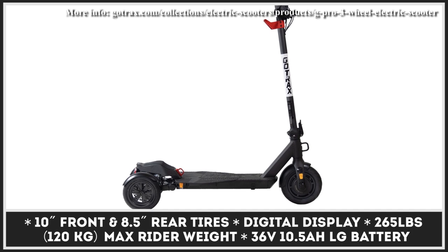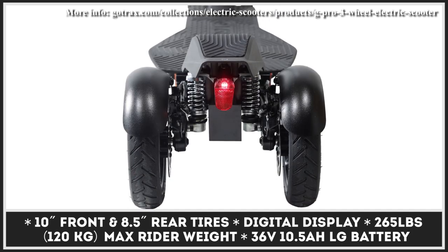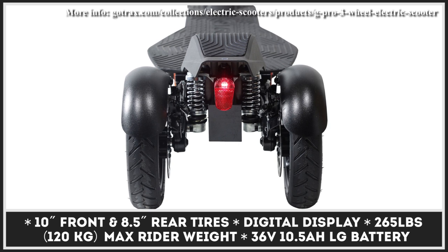Please note that the G Pro tips the scales at 52 pounds, so it may not be the most lightweight and easy-to-carry option on the market.